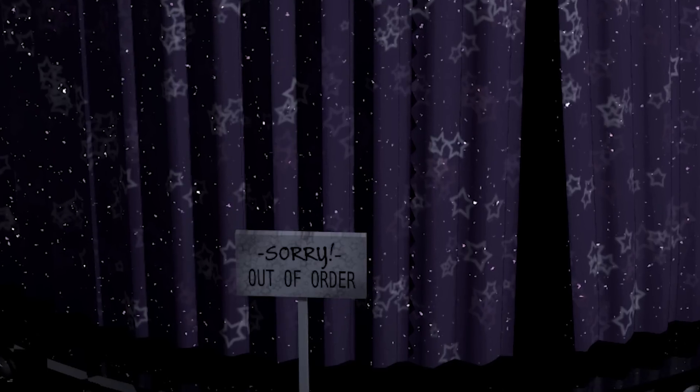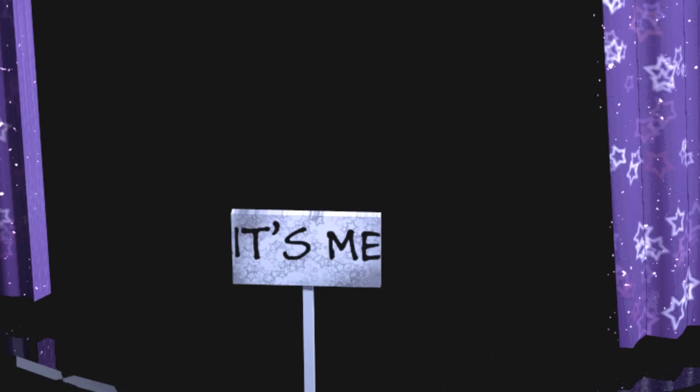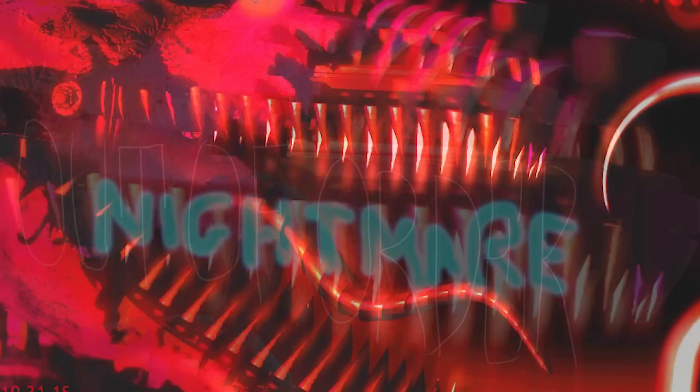Foxy has two hidden encryptions. The first one is 'Out of Order,' which is a reference to Five Nights at Freddy's 1 — where you can also see an 'It's Me' message. The second is 'Nightmare,' which is hidden in his teeth, confirming he's a Nightmare animatronic. The 'Out of Order' phrase may reference the 'It's Me' message, or it may hint that Foxy in FNaF 4 will be out of order, just like Foxy from the first game.